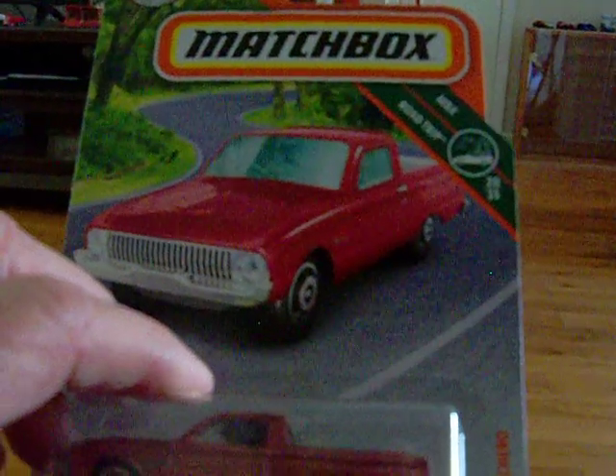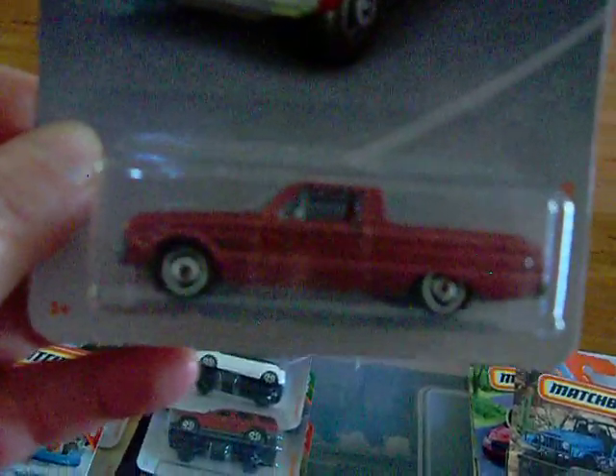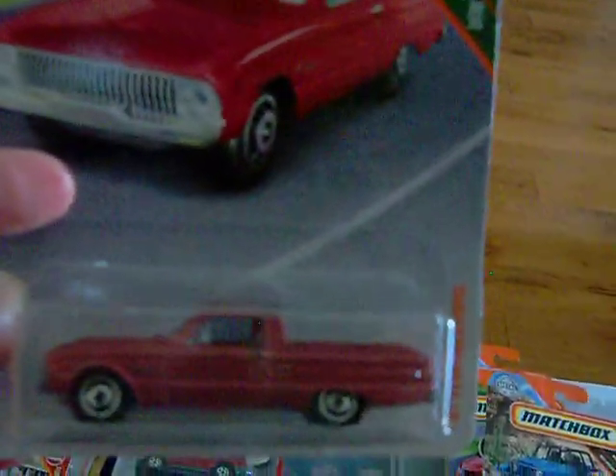Then I found the '61 Ford Ranchero. There's the card art and there is the car right there. That's a pretty nice car. Matchbox is really coming out with some nice little stuff and I'm liking it — not everybody likes it, but oh well.